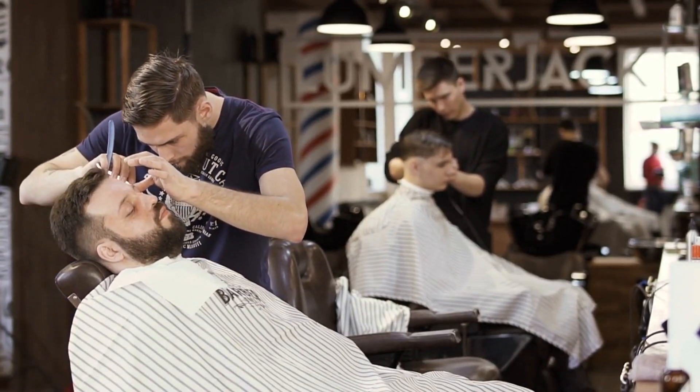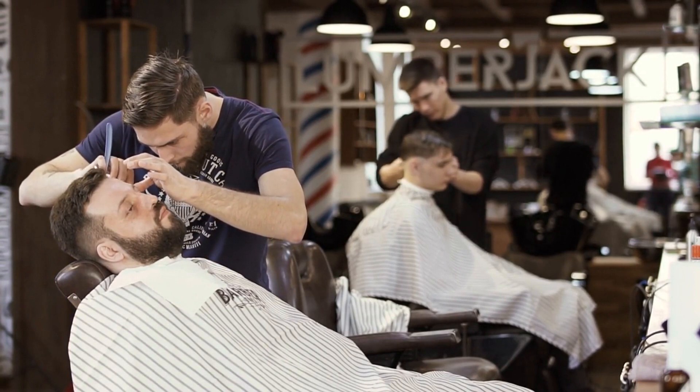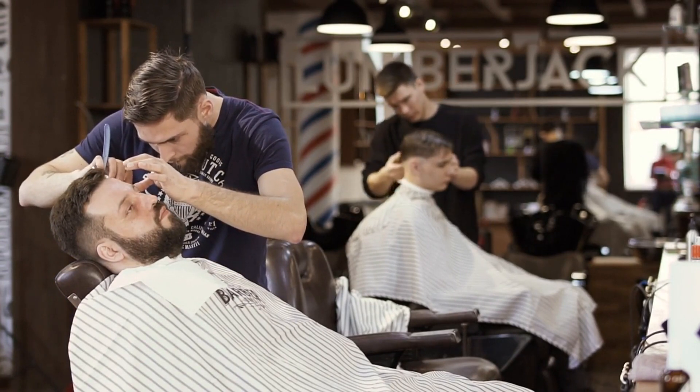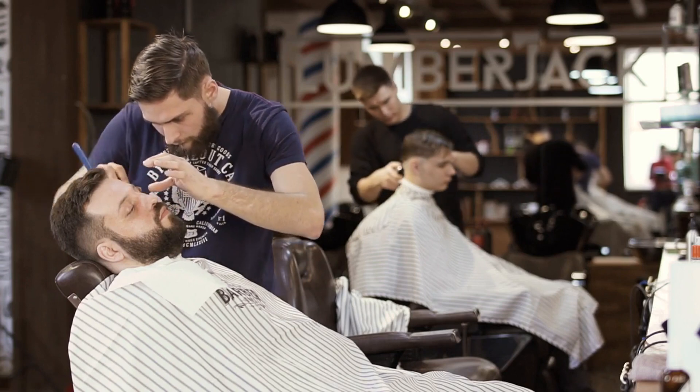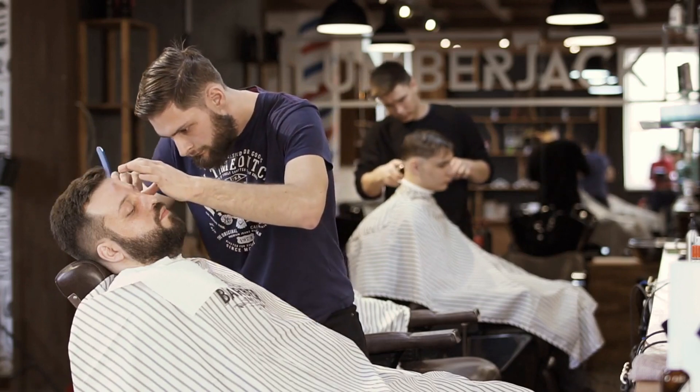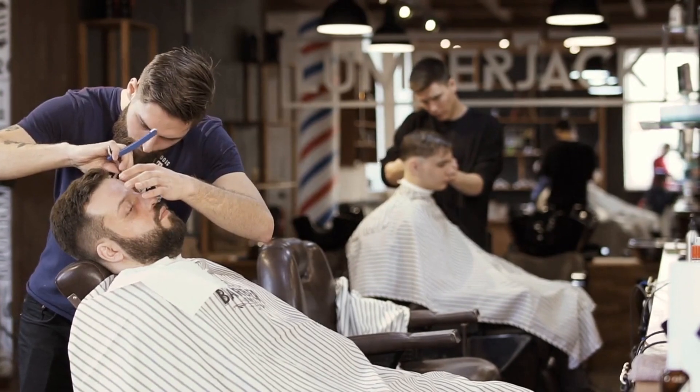It's time to visit them in person. Pay attention to the cleanliness of the shop, the friendliness of the staff, and the overall vibe. Are the barbers approachable and willing to answer your questions? A good barbershop should make you feel comfortable and welcomed.